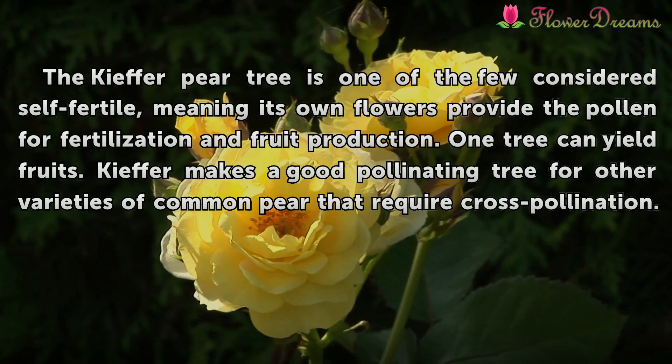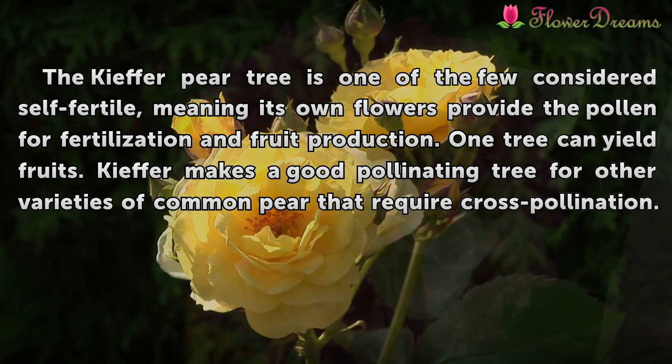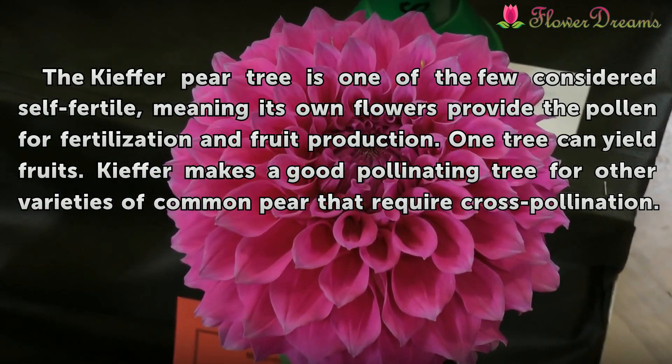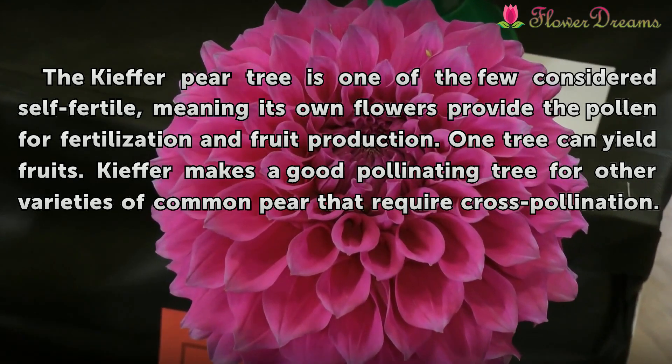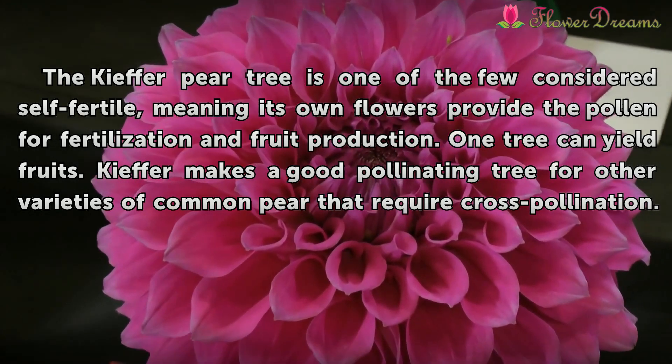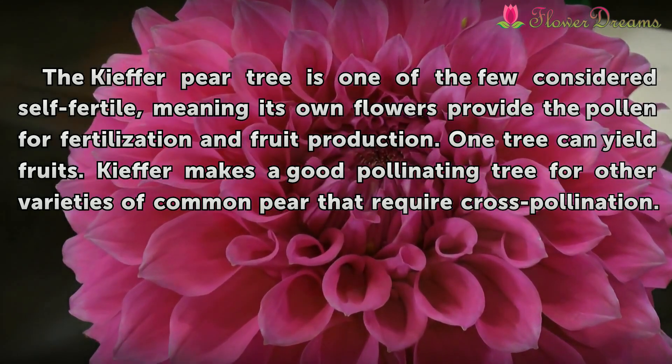The Kieffer pear tree is one of the few considered self-fertile, meaning its own flowers provide the pollen for fertilization and fruit production. One tree can yield fruits. Kieffer also makes a good pollinating tree for other varieties of common pear that require cross-pollination.